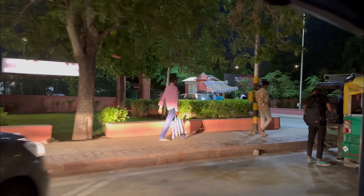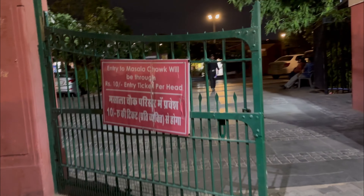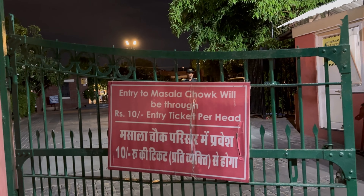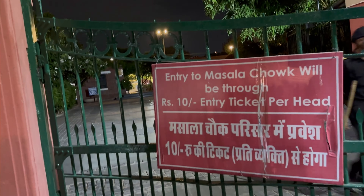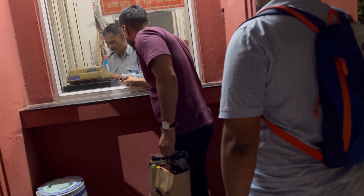Masala Chowk — we are here! This side is Ram Niwas Bagh Gardens. What is the entry ticket? Entry ticket is 10 rupees per head. You have to take an entry ticket, and you have to pay via Paytm.